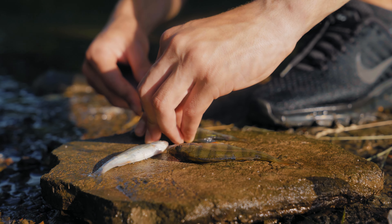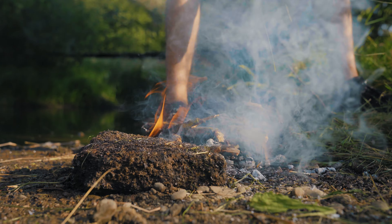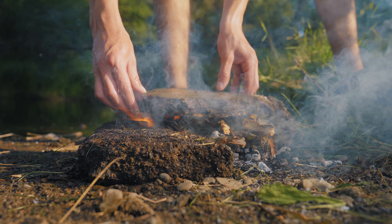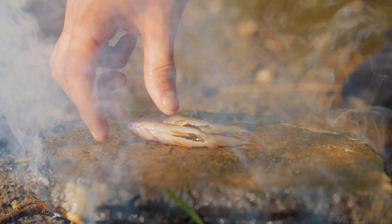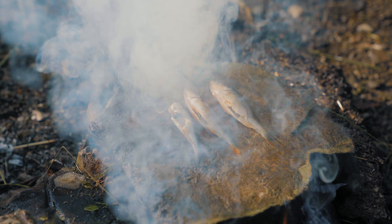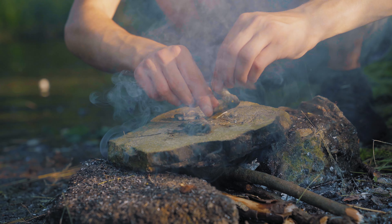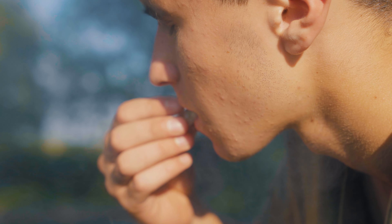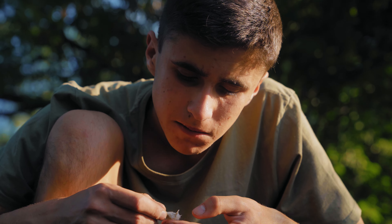We clean our fish from the insides as well as the scales. We make a fire and put a flat stone on it, place the fish on it and cook. After 20 minutes dinner was ready, and I have never eaten such delicious fish. Although there was not much of it, I am full.